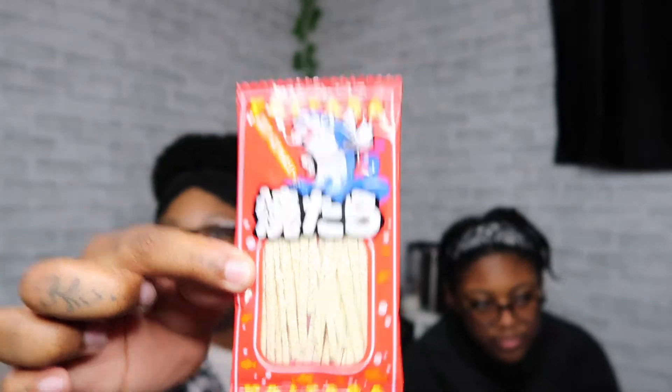Oh, I'm scared of this — it's the fish. These are the fish chips. We have had these out of a Korean snack box before. Does it have this? Oh yeah it does — here, eat one with me. Do I have to? Yes, do it.